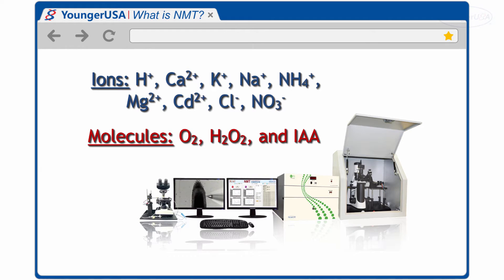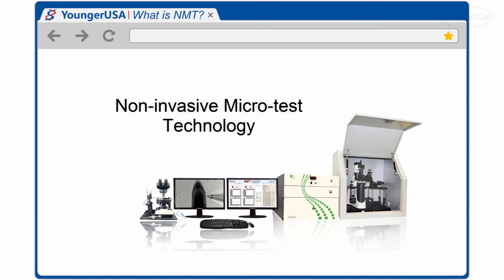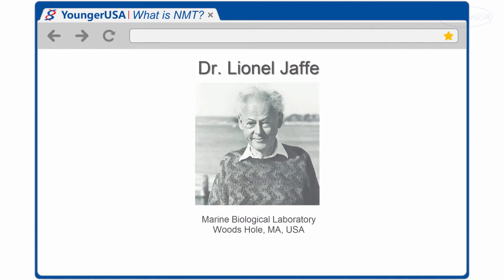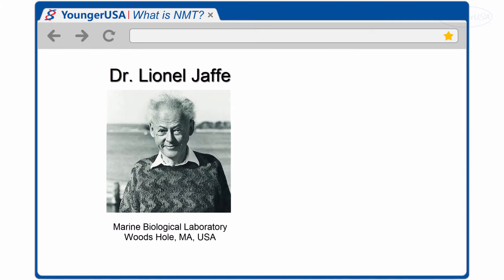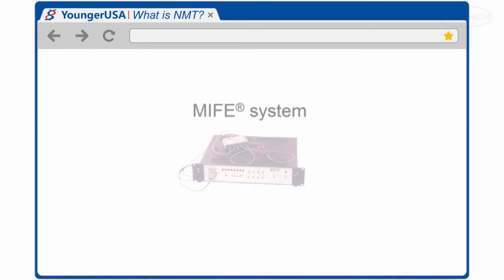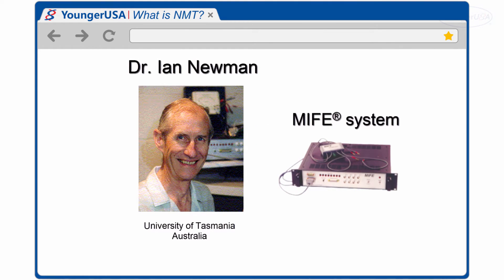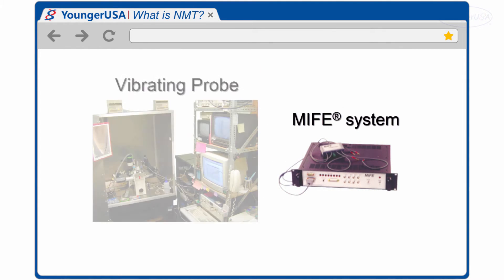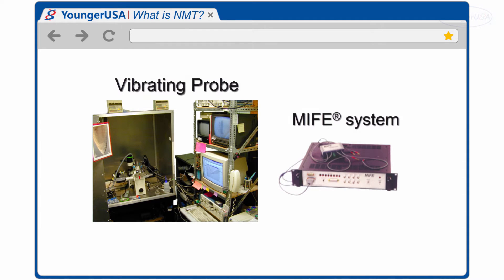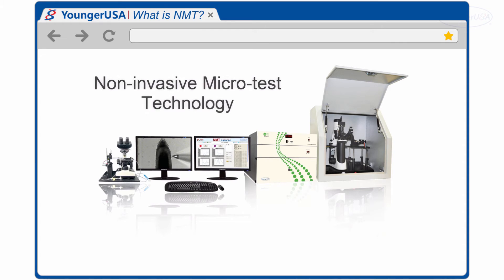But what is this technology about? In Massachusetts in the early 1990s, Dr. Lionel Jaffe, along with his associates, introduced the concept of the vibrating probe. Around the same time, a similar concept was proposed by Dr. Ian Newman in Australia. These concepts were the basis for the development of NMT, but this technology evolves every day to fit the ever-changing needs of its users.